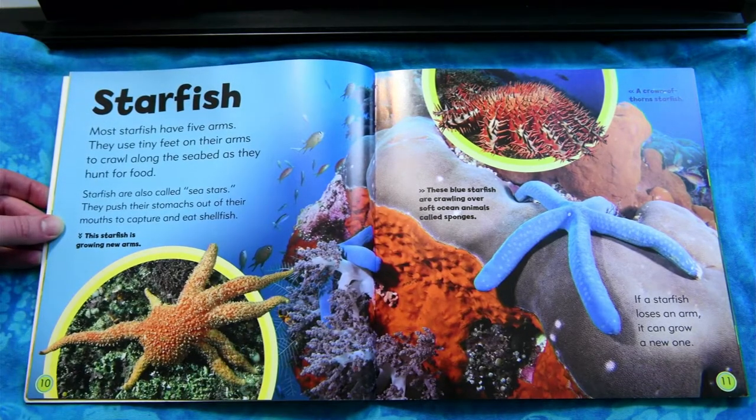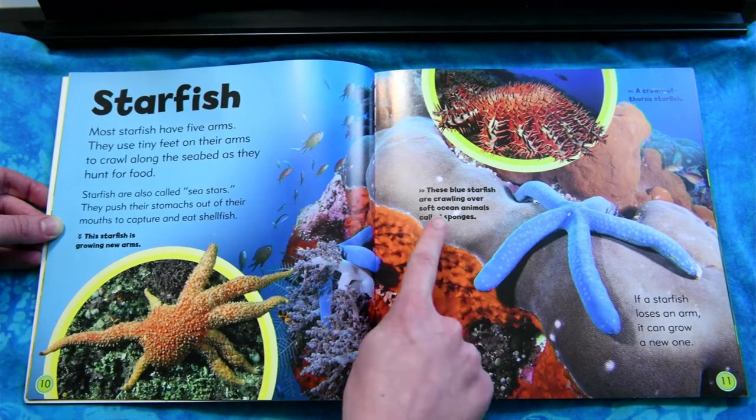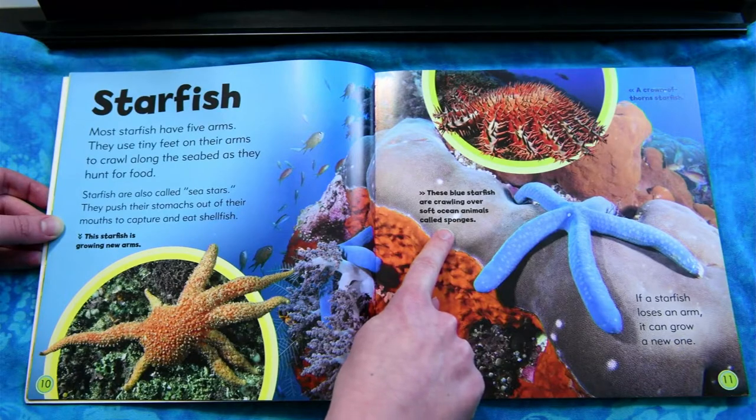Starfish. Most starfish have five arms. They use tiny feet on their arms to crawl along the seabed as they hunt for food. Starfish are also called sea stars. They push their stomachs out of their mouths to capture and eat shellfish. This starfish is growing new arms. These blue starfish are crawling over soft ocean animals called sponges.